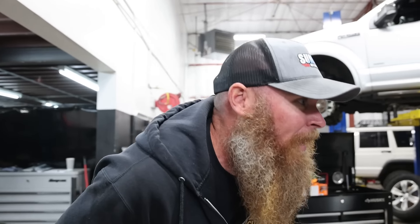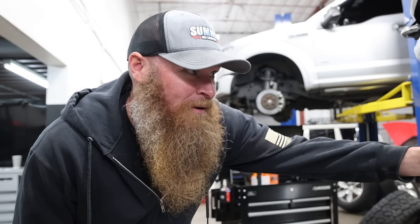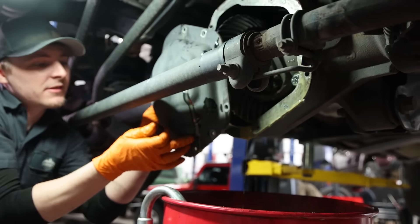During the differential service, the technician notes the breather — if that comes off and you go through water crossings or a lot of rain, water can get inside. The differential fluid color is immediately concerning; it's seeping slightly around the bolts. They wonder if water was introduced when the original stabilizer bolts were removed. The fluid looks terrible — it's clearly been contaminated with water.